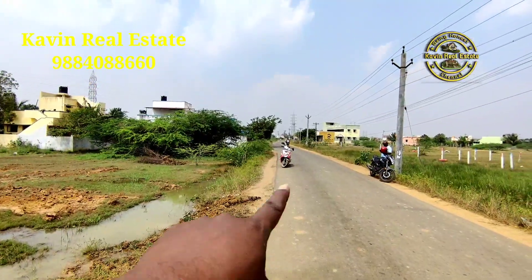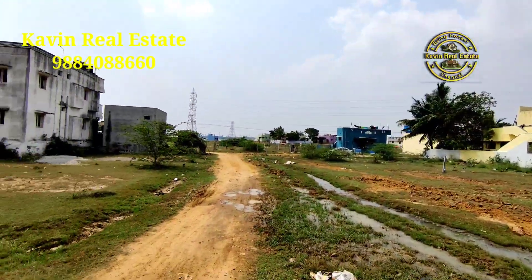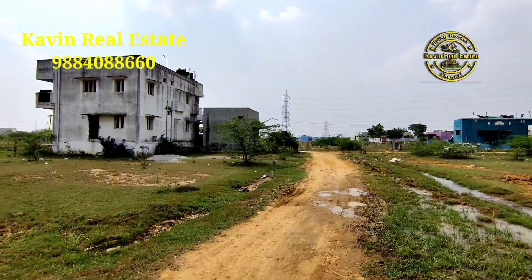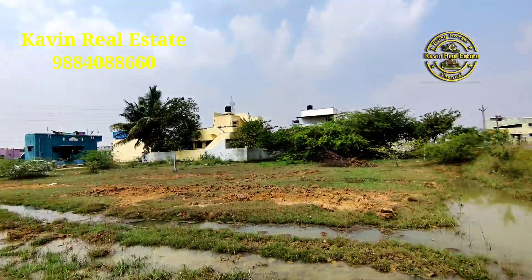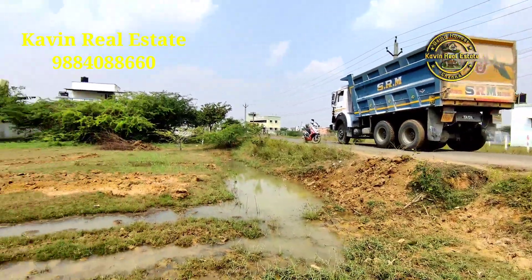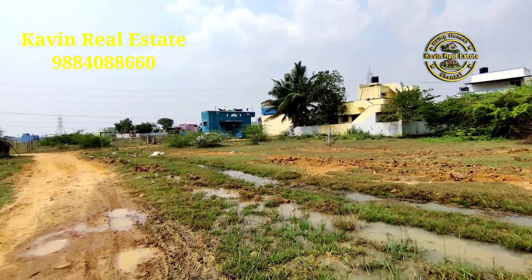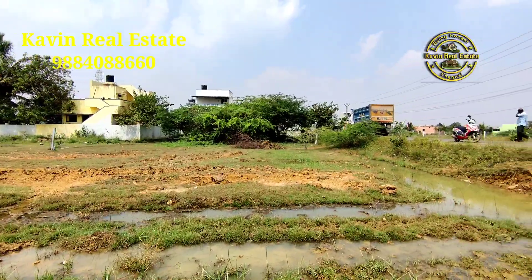Water facilities are nice. This is on main road. If you go to the main road, there is a bus route. This is an agreement. The price is 2,200 square feet.